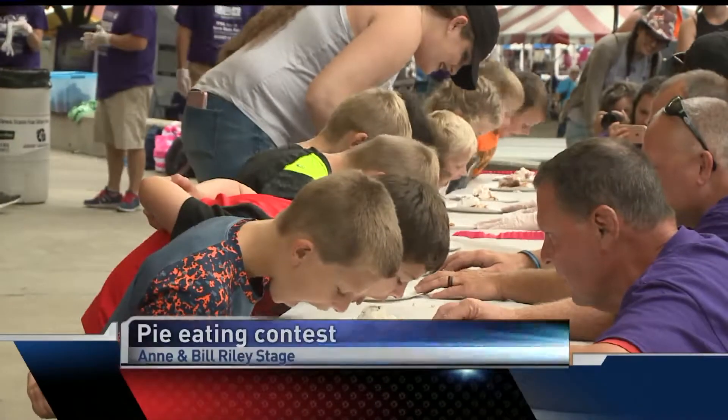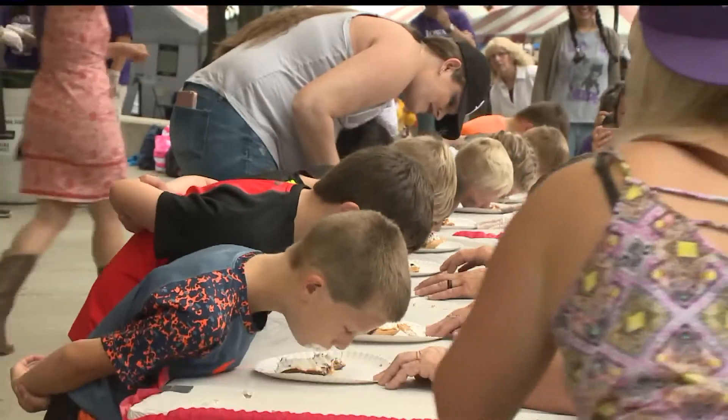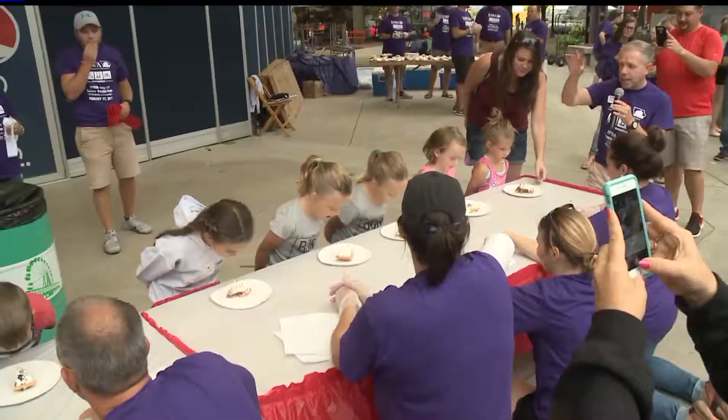Another thing to keep the kids going was pie eating — chocolate cream pies. Got the faces covered. Of course, you can't use your hands. Now, if I had a chocolate cream pie, I think I might want to take my time, but this is a race here.